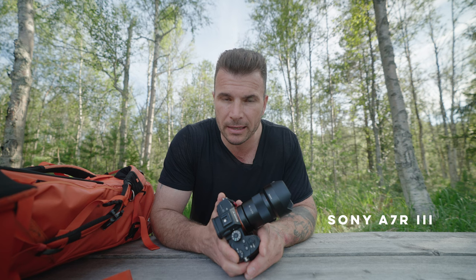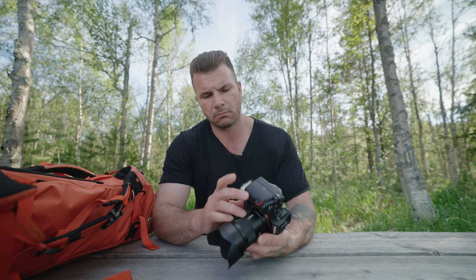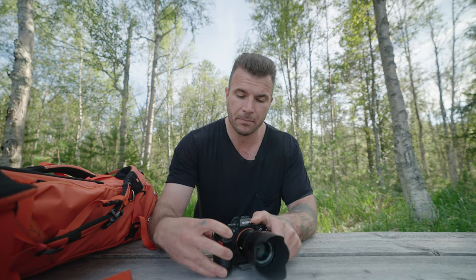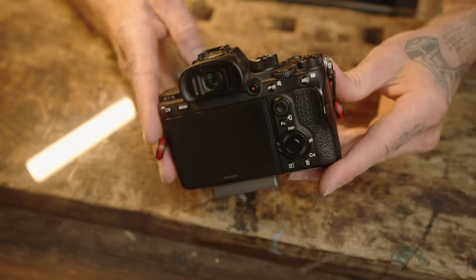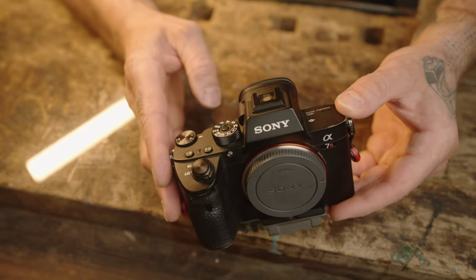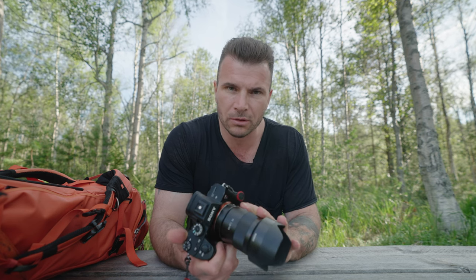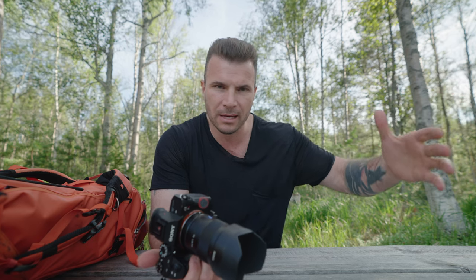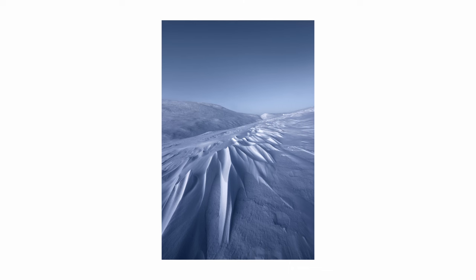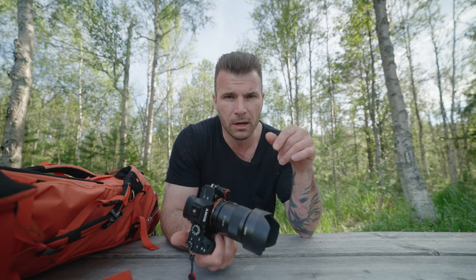And attached to that is my favorite — the a7R III. 42 megapixels, it takes the new NP-FZ100 battery so it actually lasts for a good amount of time. This has been my workhorse camera since launch in 2017. It's had a lot of shutter actuations, probably getting a bit old now, but she still hasn't died on me. The quality is great — paired with a good lens you can blow up images to your heart's content. One of my favorites which I've had printed was shot in Lapland with the 16-35.